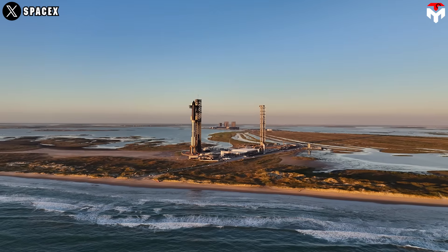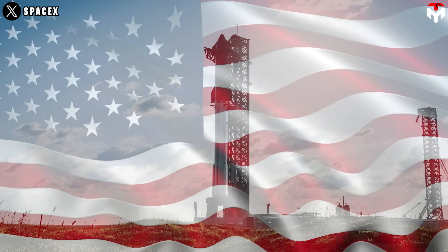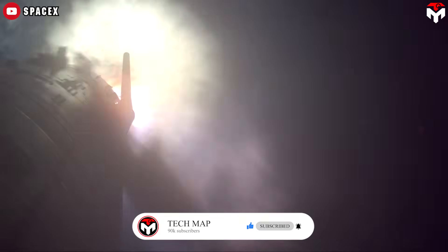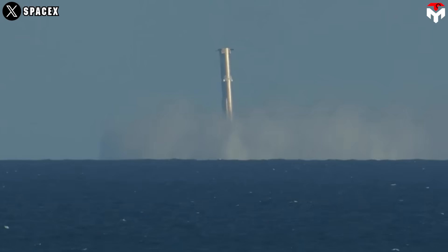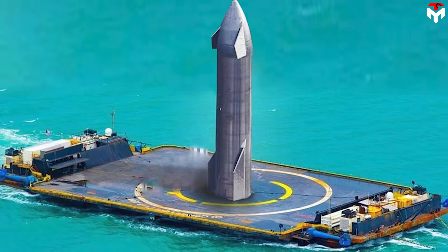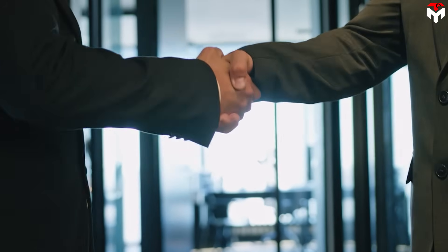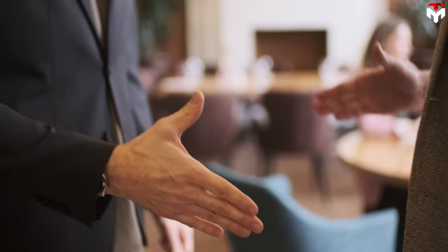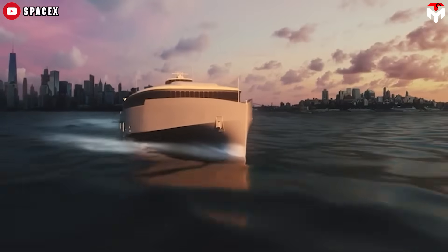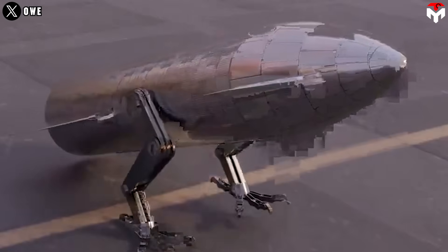The biggest constraint SpaceX has faced is environmental issues and launch approval near urban areas — a challenge that is as much international as it is domestic. Water landings help mitigate these issues by reducing noise and risk at launch sites, with the ocean serving as a natural buffer against potential hazards. Additionally, drone ship landings could expand Starship's international reach, with plans potentially including collaboration with Australia in the Indian Ocean, where Starships could land on drone ships and be towed for refurbishment, fostering international partnerships.